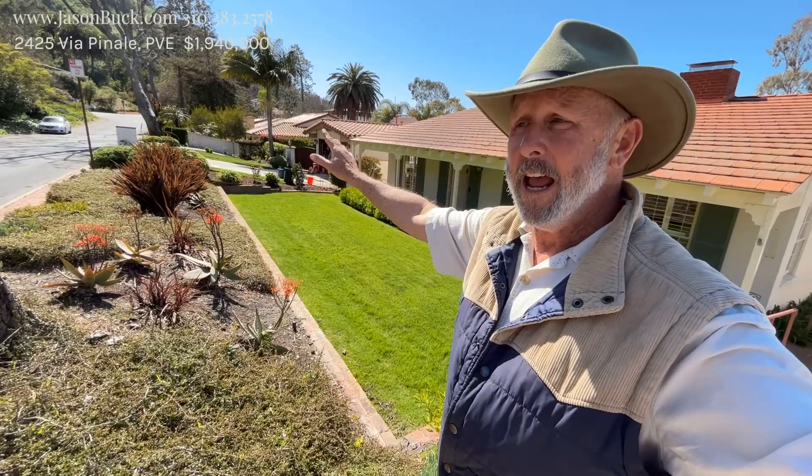My office is actually just like a hop, skip, and a jump from here, right past the Malaga Cove Library, which is right over there. And this is Via Penale — we're at 2425 Via Penale.